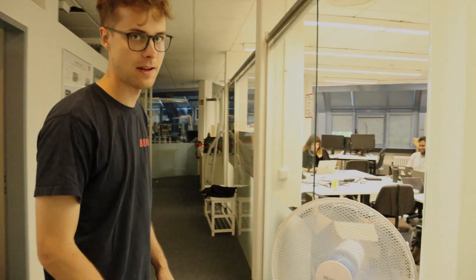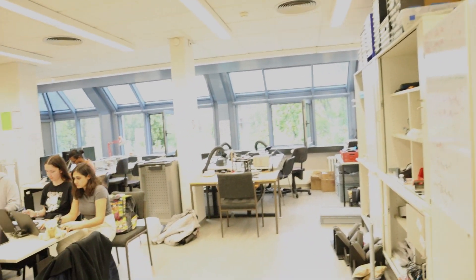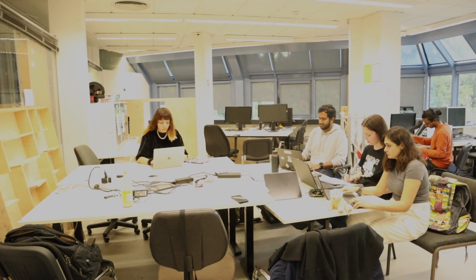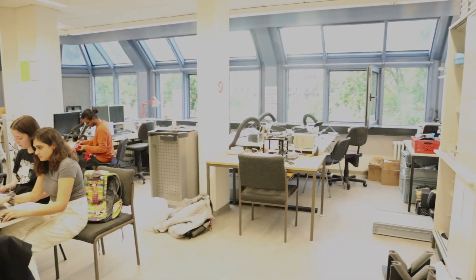We also have another laboratory where students are currently working on parts of the robotic arm and some cut designs. In this laboratory, we also have 3D printers that we can use to print our own parts, as well as a soldering station where we can solder electrical components.